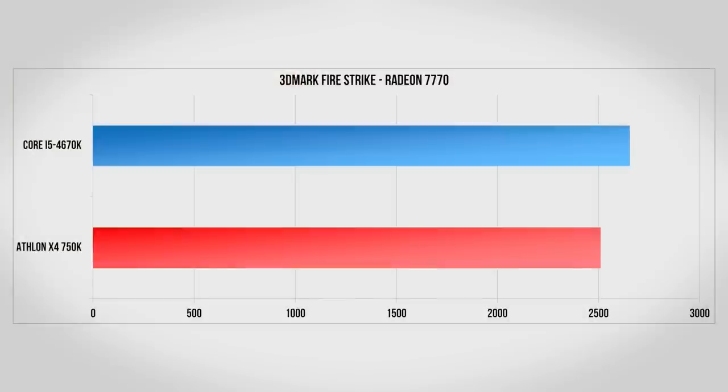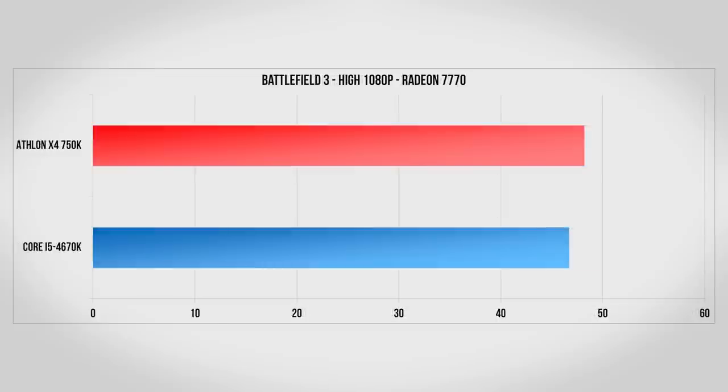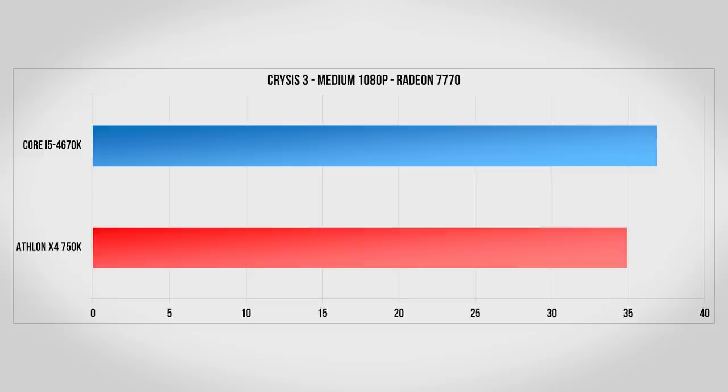To start let's see how each CPU matches up with a budget Radeon 7770. In the Firestrike benchmark inside 3DMark we really don't see much of a difference, with the Core i5 narrowly edging out the Athlon. Battlefield 3 takes this a step further where the Athlon actually slightly edges out the Core i5, although this is basically inside the margin of error. Metro Last Light gives a slight edge to the Core i5 but it's clear the graphics card is the bottleneck here as well. Lastly we have Crysis 3 and this is the same story — you'll lose a couple frames per second with the Athlon but both CPUs handle it no problem.